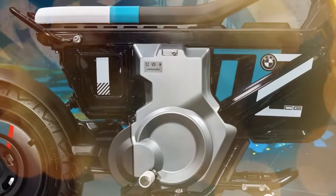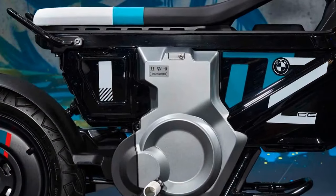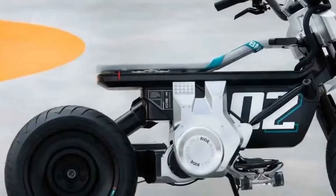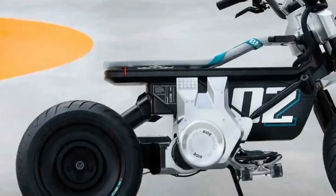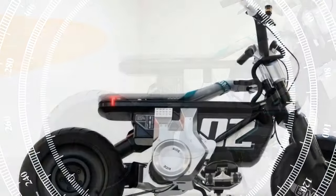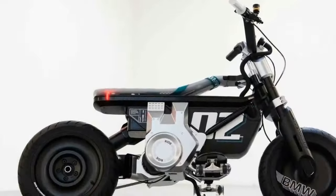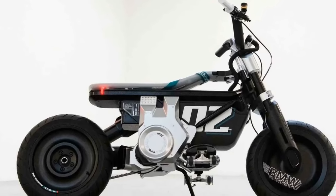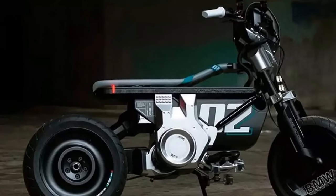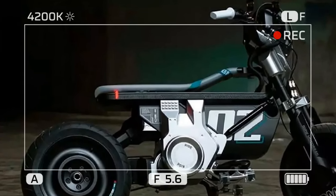Testing the Highline model allowed for exploration of the BMW Motorrad Connected app, seamlessly integrated with the bar-mounted smartphone holder, offering clear navigation through Lisbon via controls on the left handlebar. Overall, the CE02's build quality and finish surpass any other scooter — gas or electric — in its segment. It presents itself as a brilliant, charismatic, and enjoyable option for daily commuting, undoubtedly the premier electric bike in its class.